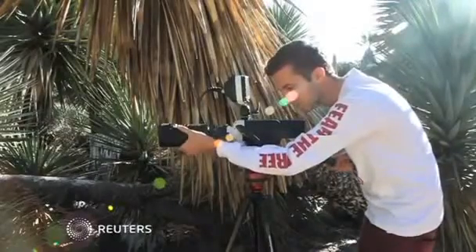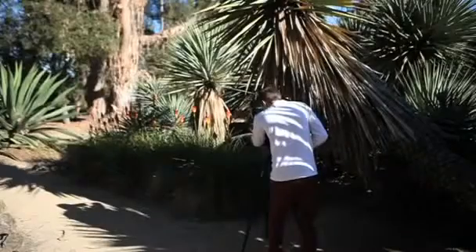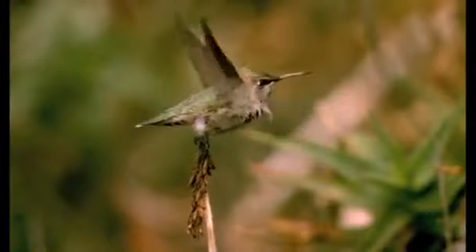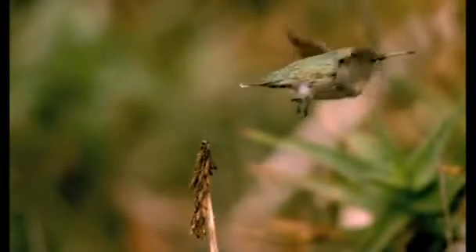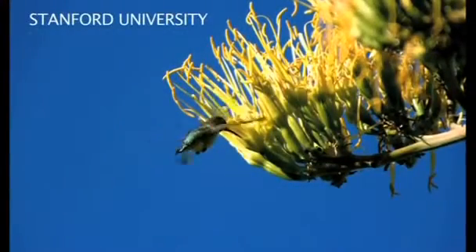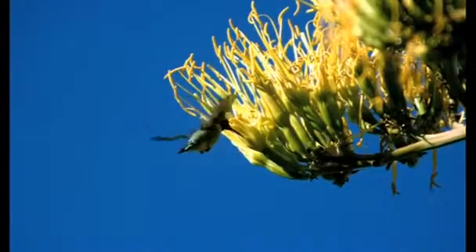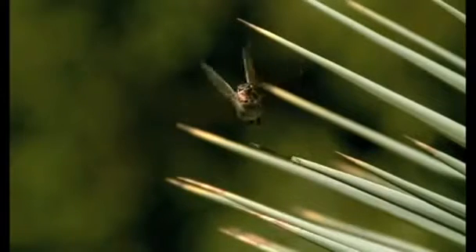Armed with a camera capable of recording 10,000 frames of video per second, Rivers Ingersoll is looking for hummingbirds. He wants to capture them in flight so he can study them later in slow motion. Hummingbirds flap their wings between 12 and 80 times per second when hovering — speeds the human eye can't process. But with his camera, Ingersoll can turn a single second into more than a minute of slow motion video.